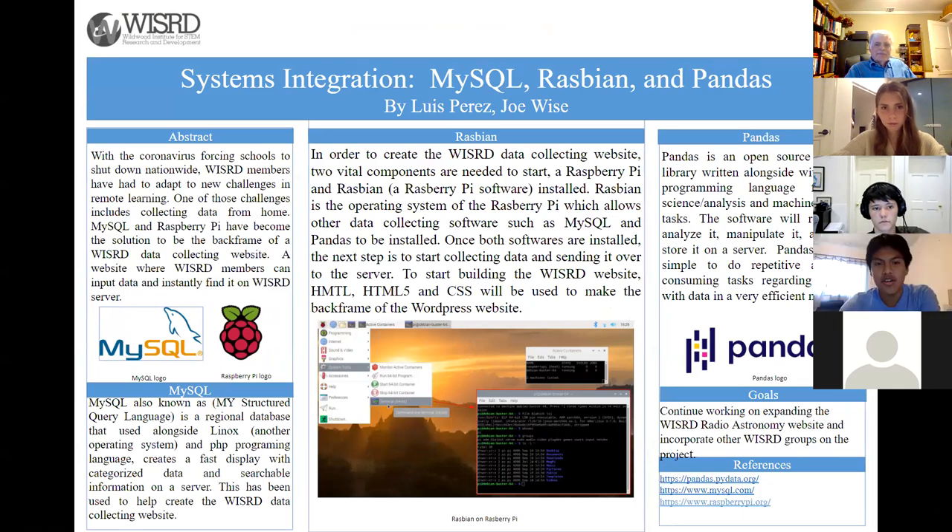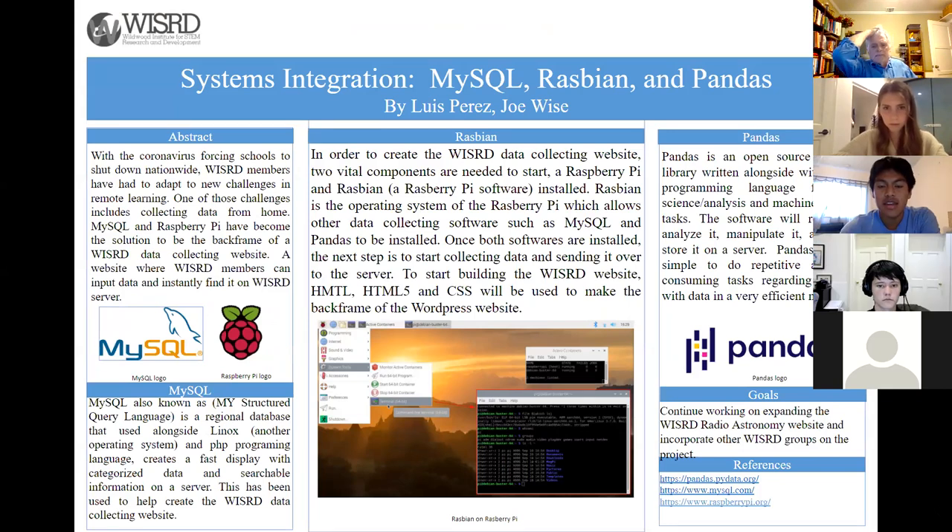Hello, my name is Luis Perez. I'm a junior here at Wildwood and this is my second year in Wizard. I'm currently working on systems integration, MySQL, Raspbian, and Pandas. This past year, it's been a challenge since we've been in remote learning, so we've had to find a new way to collect data from home and insert it into the Wizard server. Raspbian is an operating system on a Raspberry Pi, which is a computer that allows data collecting software such as MySQL and Pandas to be downloaded. This has been the backbone in creating Wizard's data collecting website.